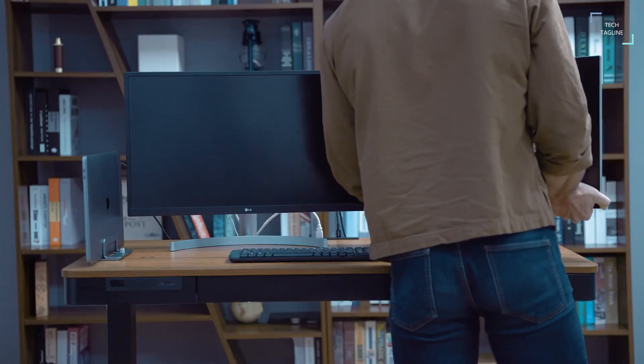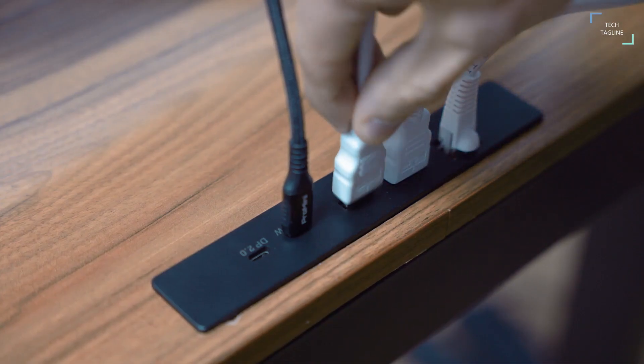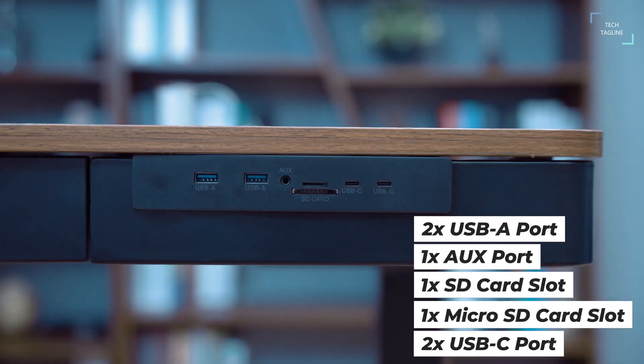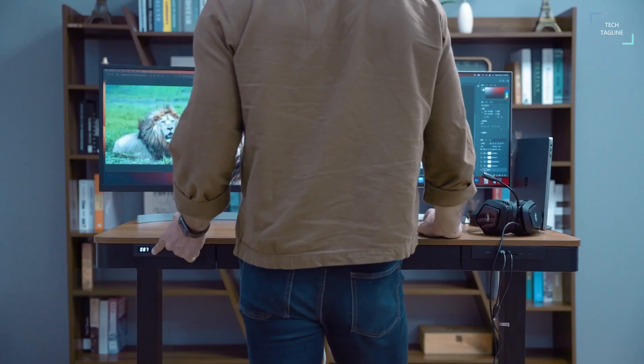Revoxin Standing Desk. A height-adjustable standing desk is already very practical, but the innovative Revoxin goes several steps further, also featuring a 17-in-one docking station and an integrated SSD. The desk itself can be adjusted in height between around 73 centimeters and 118 centimeters, and the adjustment is particularly quiet at only 45 decibels.